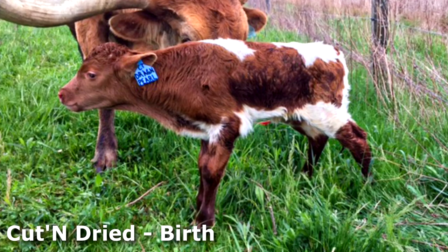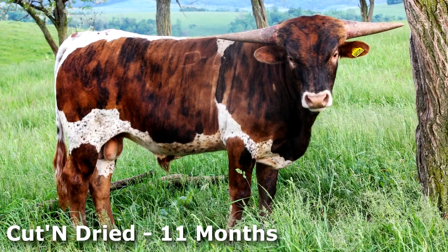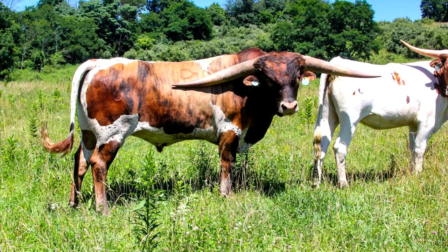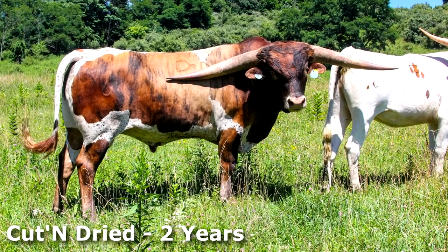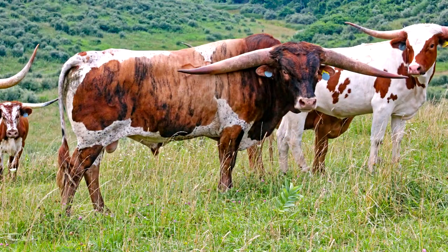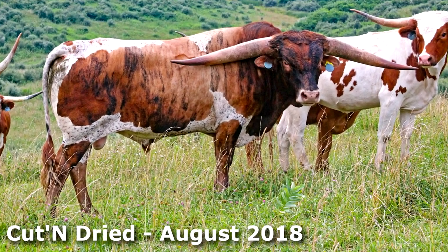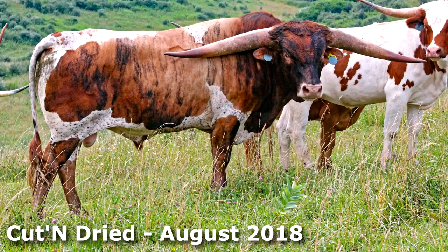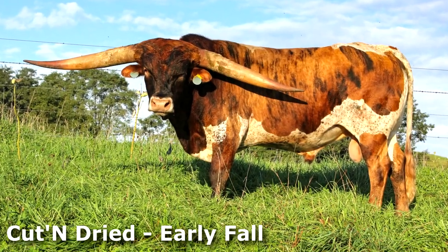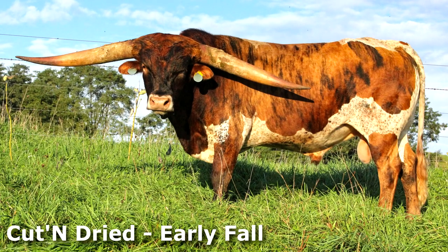Now let's watch Cut and Dried's progression of development. Here he is 11 months old. He is early summer as a two year old with a good cow group. This is August — still taking care of family business. In early fall he is looking good; nearly every cow is bred.